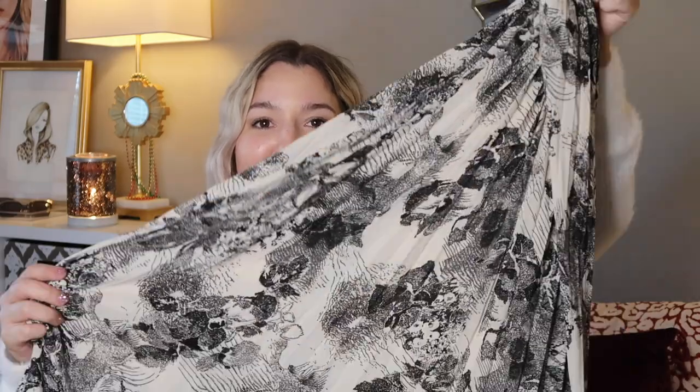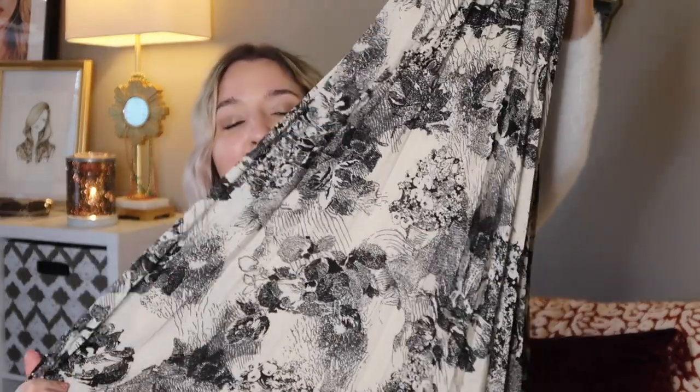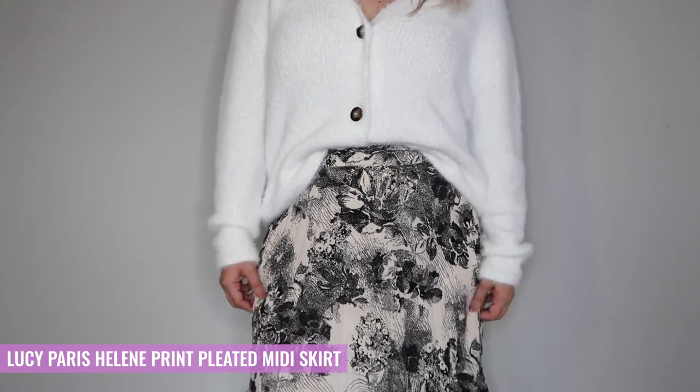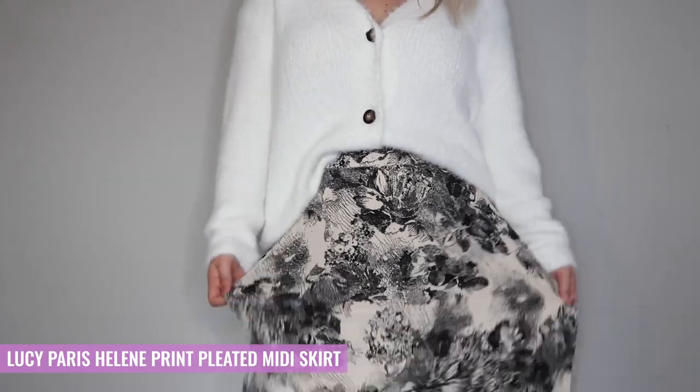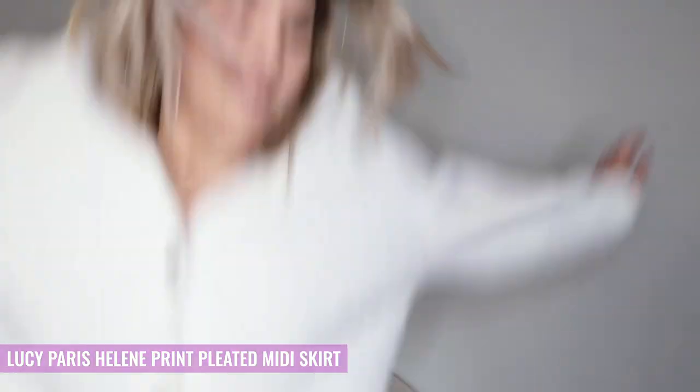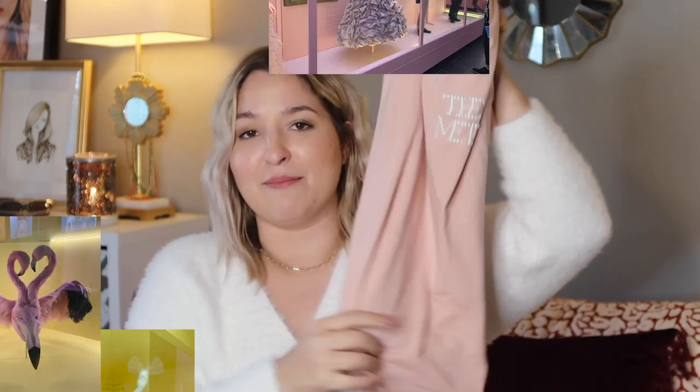Next up is the midi skirt I purchased. It is by Lucy Paris, which you can shop at Dillard's or on lucyparis.com. This is a pleated midi skirt in a toile type of pattern, but the pattern also has more of an Asian grungy vibe to it. I'm absolutely obsessed with it. I truly believe there are very few things on this planet more flattering to every single body type than an A-line pleated midi skirt. The other great thing about midi skirts is you can dress them up or down depending on how you wear them. I got this one because it's the perfect neutral, and I've been pairing it with this t-shirt from the Camp exhibit at the Met when I was on a trip to New York.